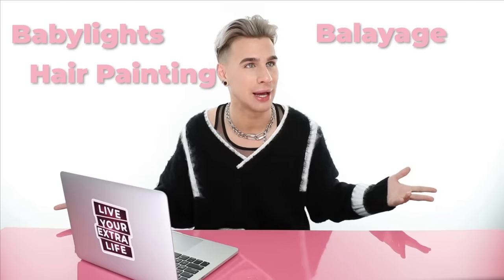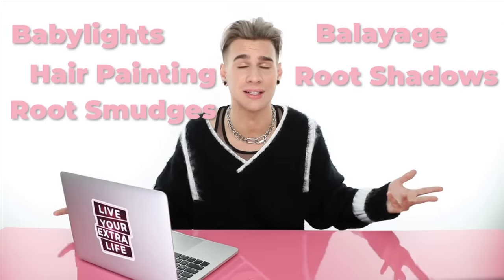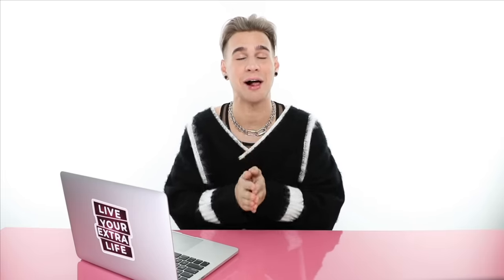And then the stylist proceeds to use big words like baby lights, balayage, hair painting, root shadows, root smudges. And you're like, I don't know anybody named root smudge. Today I'm here to help mend hairstylists and clients and bring peace to the world — maybe not a lot, but like just a little bit.